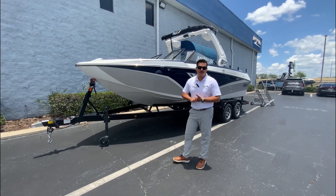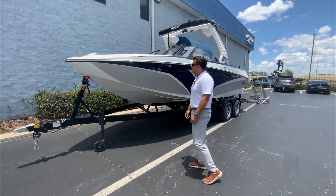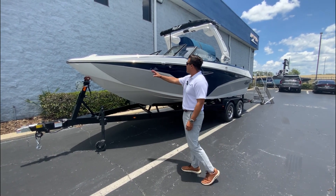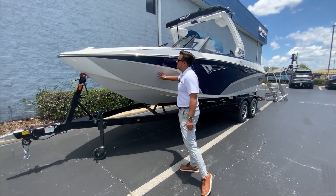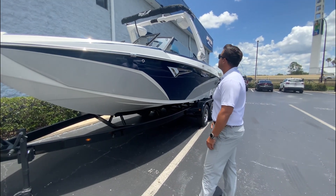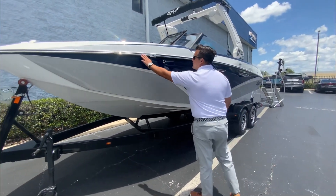Good afternoon, this is Daniel French with MarineMax Orlando. Today I'm showcasing and walking through this brand new 2023 Taiga Z3 — the 23-foot model. It has a nice sharp bow in frost white, navy, and silver metallic color throughout the whole boat, with the white electric E3 tower. Just an awesome color combination — this is my favorite so far.